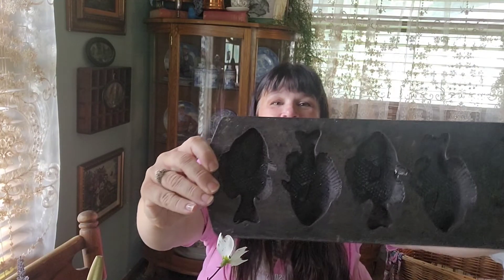Scott appreciates anything cast iron, so I've started buying him the cornbread molds or whatever. We have the corn cob mold. And we also have one that has like stars and hearts. And this week I was able to find him a fish.